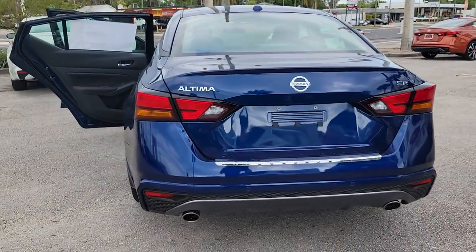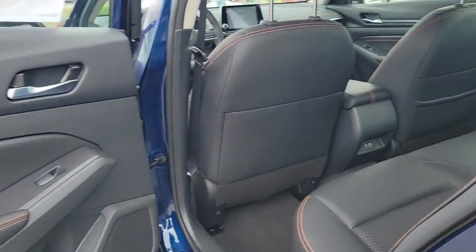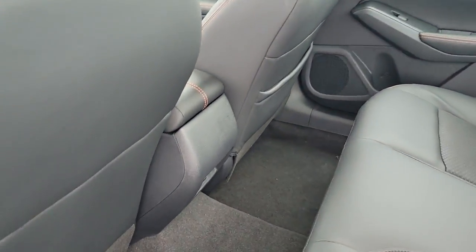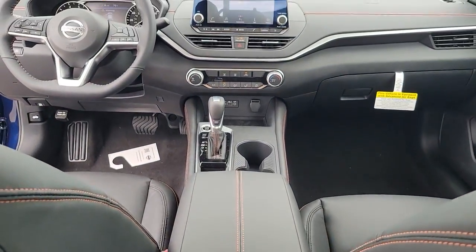These are just some of the great options this vehicle comes with: keyless entry, electronic stability control, blind spot monitor, trip computer, bucket seats, power windows, four-wheel disc brakes, and power steering.